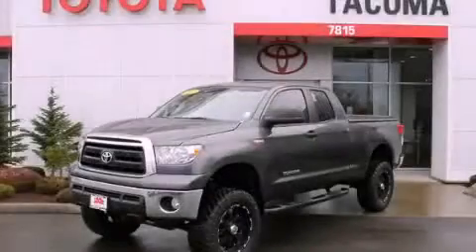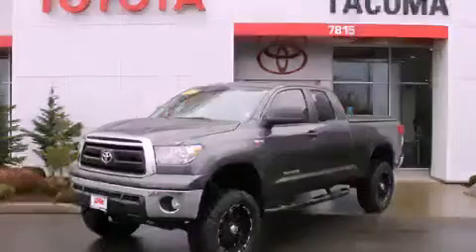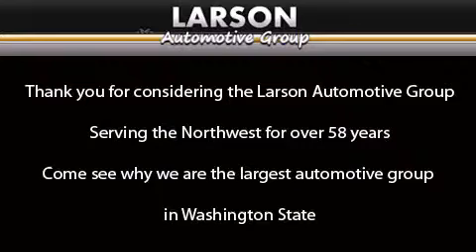We hope you found this video informative. Please contact us today. Thank you for considering the Larson Automotive Group, serving the Northwest for over 58 years. Come see why we are the largest automotive group in Washington State. Thank you.